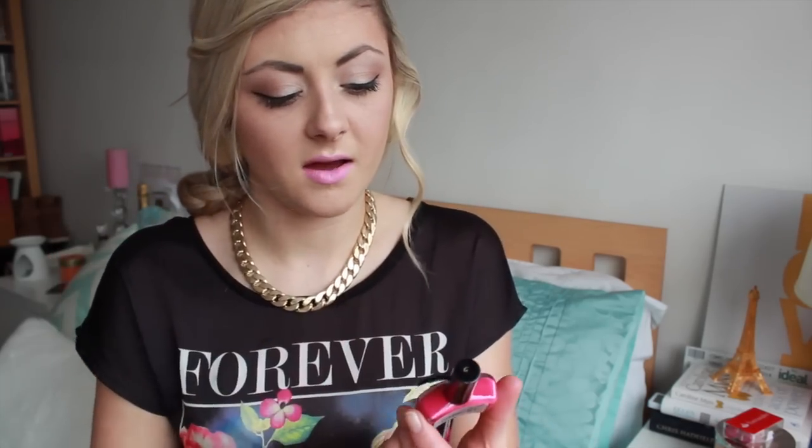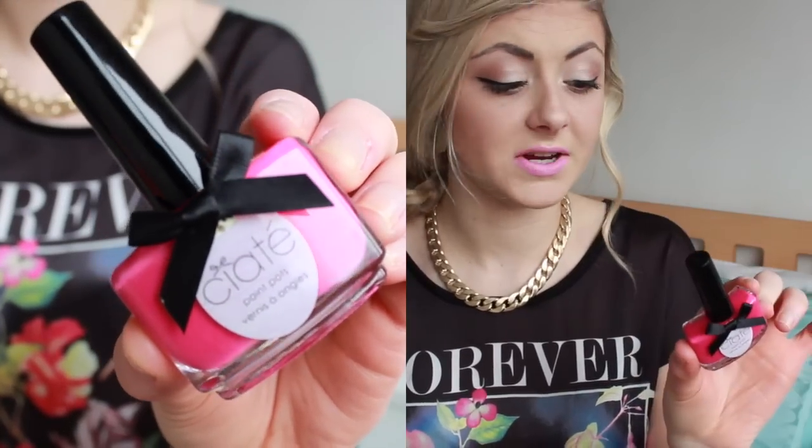The first thing that popped out to me was this nail polish. I just think it's so pretty, and it's a full size product as well, which is awesome. It's called Raspberry Collins — it's this beautiful fuchsia pink.